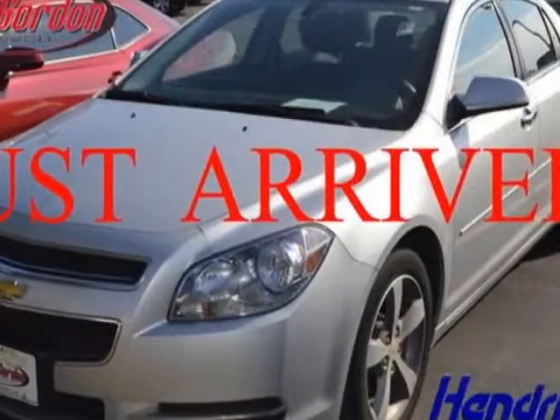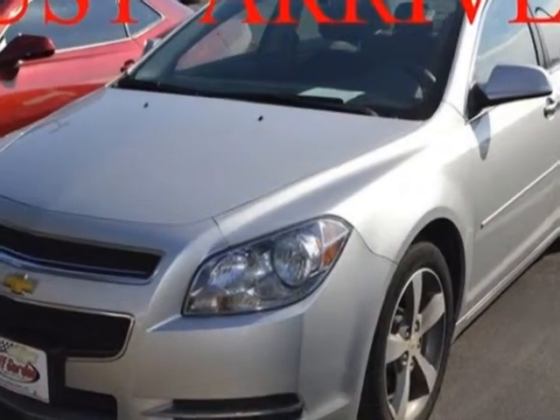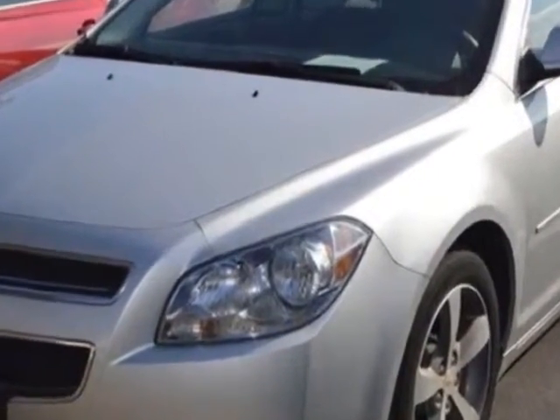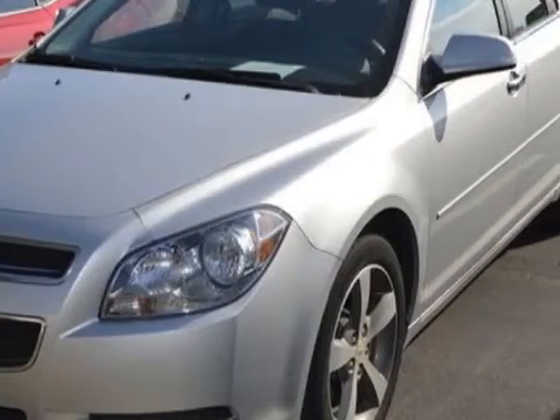Check out the certified pre-owned 2012 Chevrolet Malibu. This Malibu has just under 45,500 miles. For your protection, a warranty is available for this vehicle.